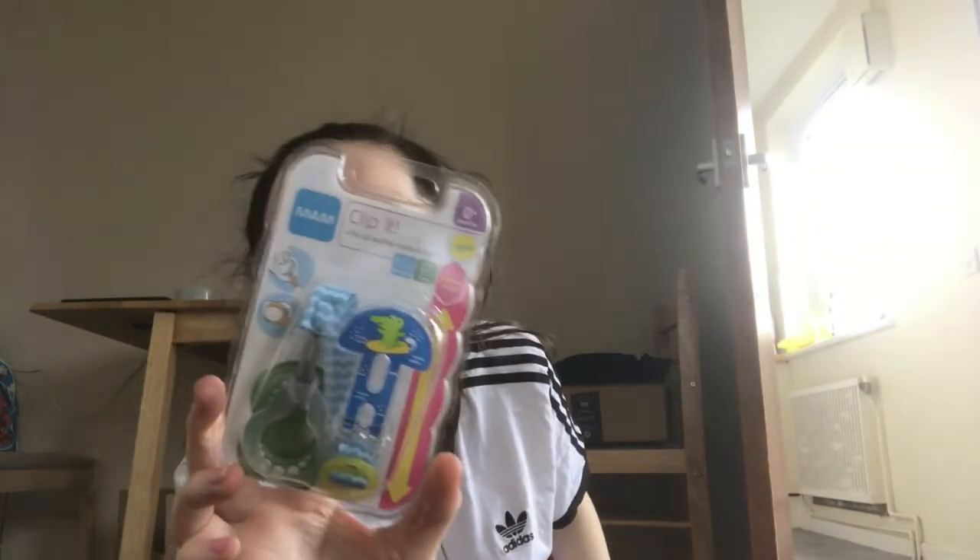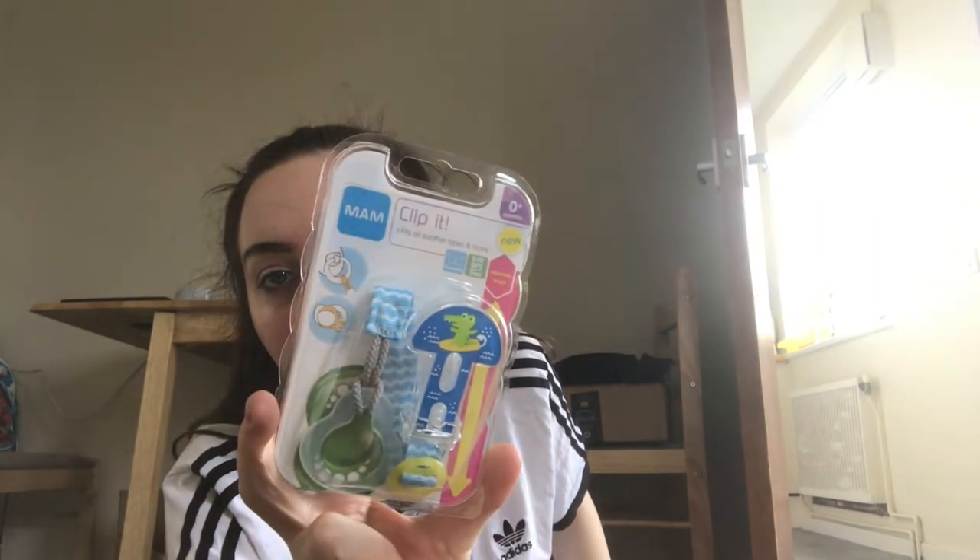Next thing is a baby clip-it dummy, which I'm going to use for the newborn. I love these — they come in really handy, especially the MAM ones. I've got my son one as well and he loves it. Thank you.